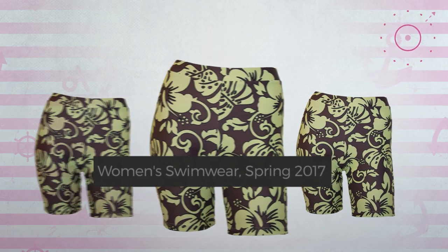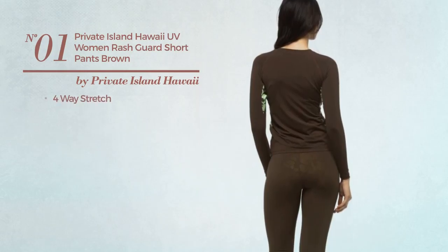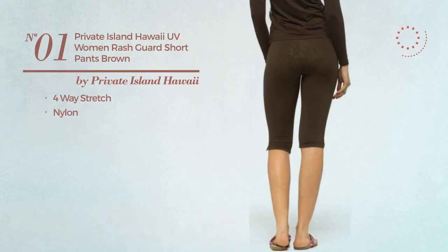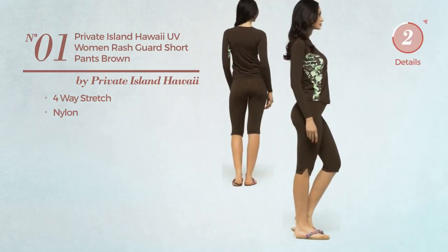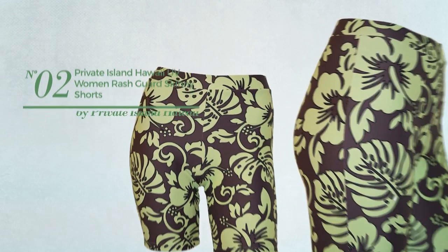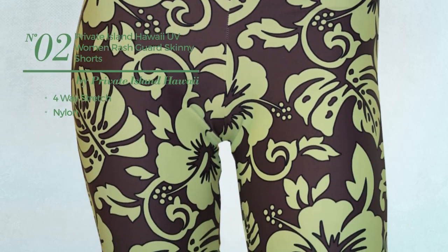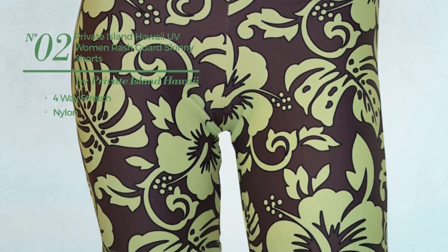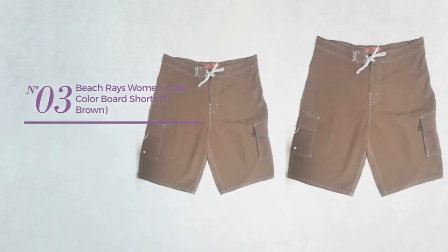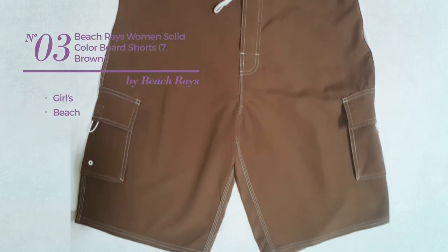Number one: crafted from four-way stretch nylon, available in 10 other colors. Number two: crafted from four-way stretch nylon, available exclusively in green color. Number three: a girls beach board shorts featuring a solid design.